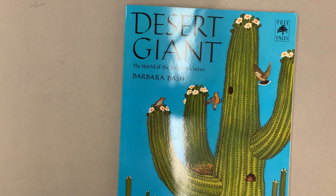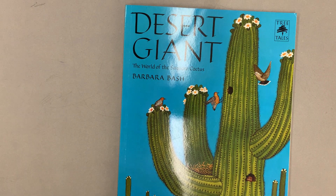Hi, it's Ms. Kyoto, ready for our shared reading. This is a video of Desert Giant, the world of the saguaro cactus. It was written by Barbara Bash.